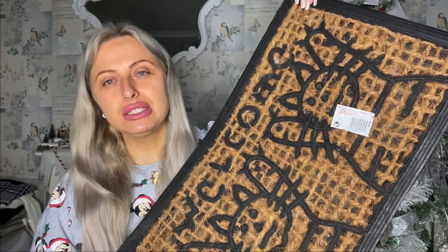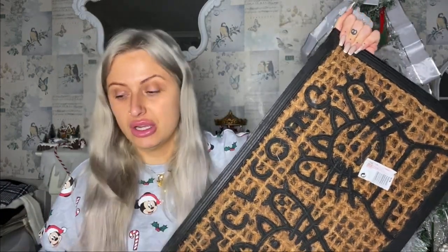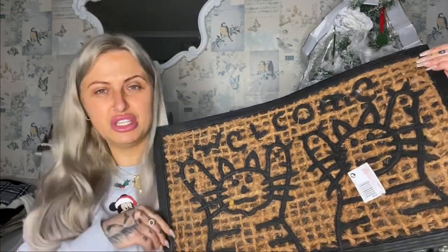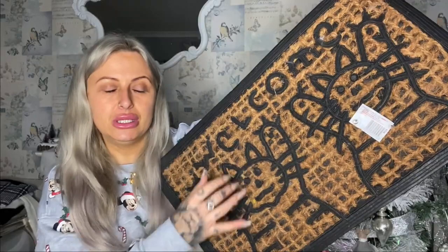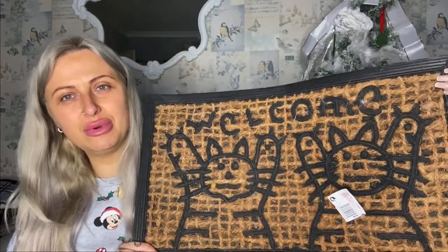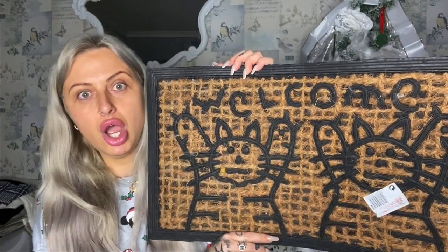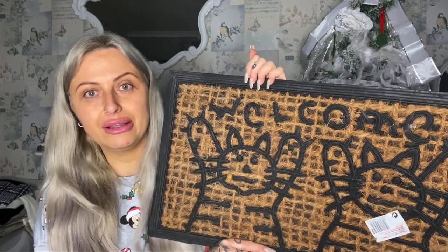First, I'll show you this cool little doormat. My cats have actually taken a fancy to it because it's been on the floor waiting for me to film this. It's got cats on it and my cats love sitting on it. This is just for my back door — my front door has the Christmas one which was also from the pound shop. Merry Christmas for a pound to wipe your feet on, yes please. It's a pound and it's excellent.